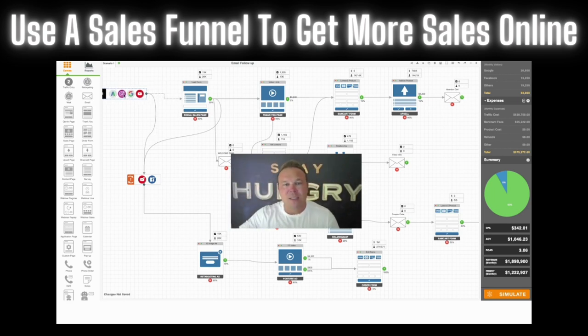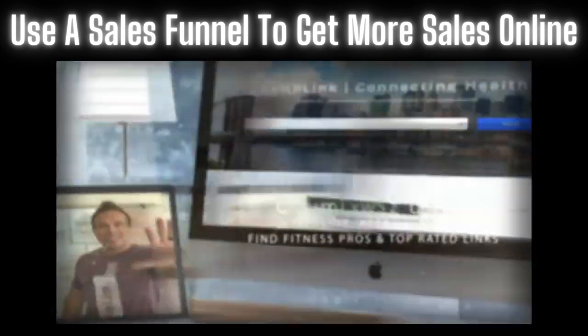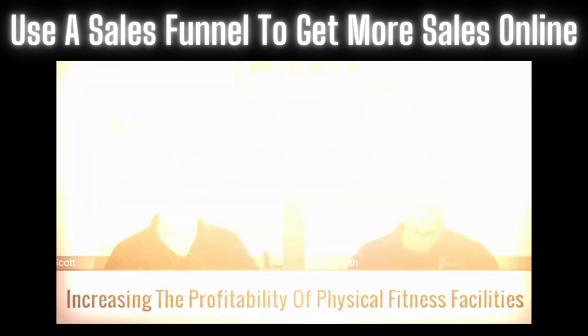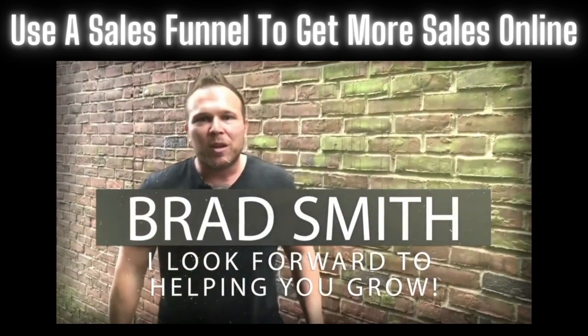Thanks for watching. I'm Brad Smith and hopefully we get to speak someday. My name is Brad Smith, owner and founder of healthlink.com. It's my mission and passion to help others with their business. So if I can be your coach, your mentor, help you in any way, that's my goal. My goal is to bring you value. Let me know if there's anything I can help you with and I look forward to working with you.